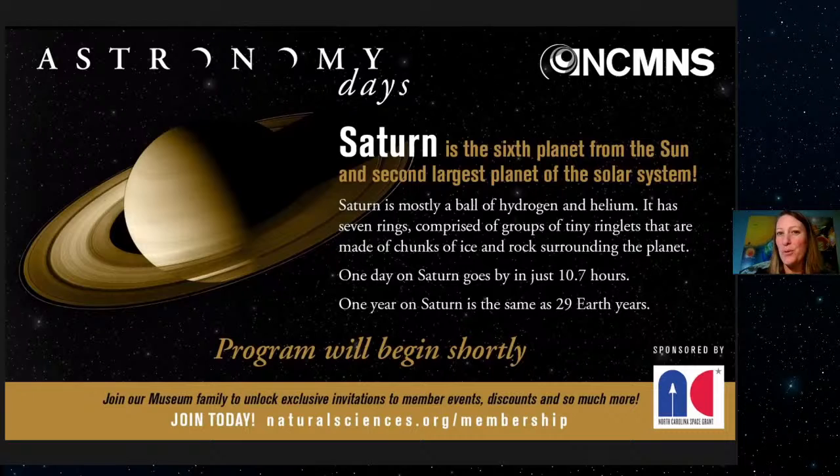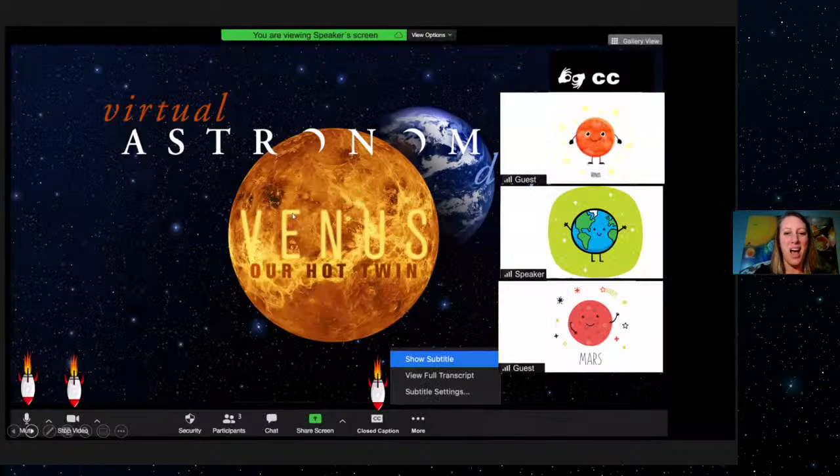If you had all the resources of the governments of the world, how would you plan to stop this asteroid from hitting Earth? Put that response in the chat. While we're waiting for your answers, I'm going to do a very quick Zoom tutorial. We do have live captions for this program. If you'd like to see them, click on the closed caption button at the bottom and click show subtitle.